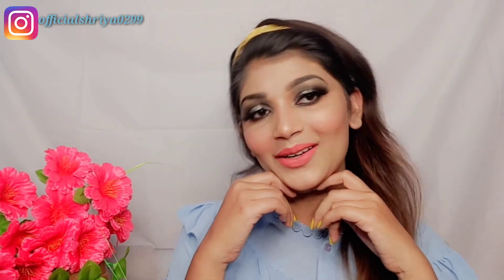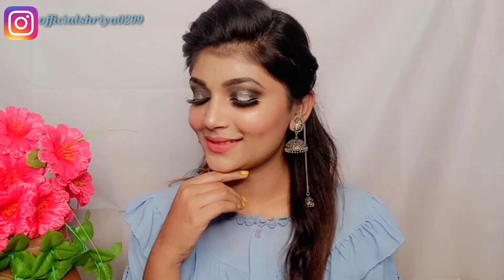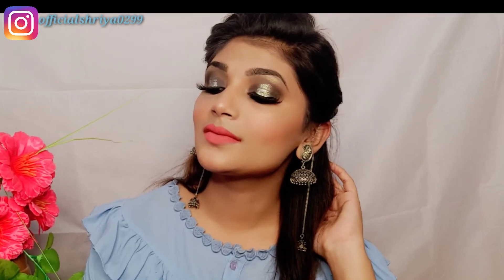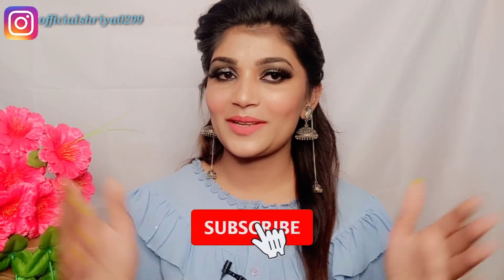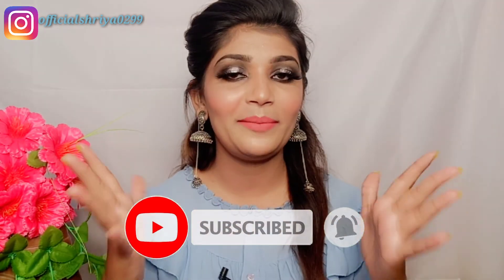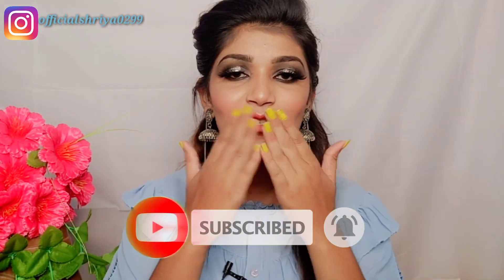The makeup look is complete. Here is my final look and I hope you like this makeup look. It is a very easy, simple, and glam makeup look. If you like this, please like and make sure you subscribe to the channel for more updates. Thanks for watching. Bye-bye.